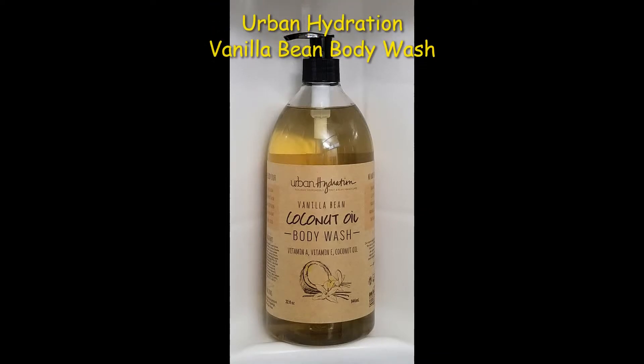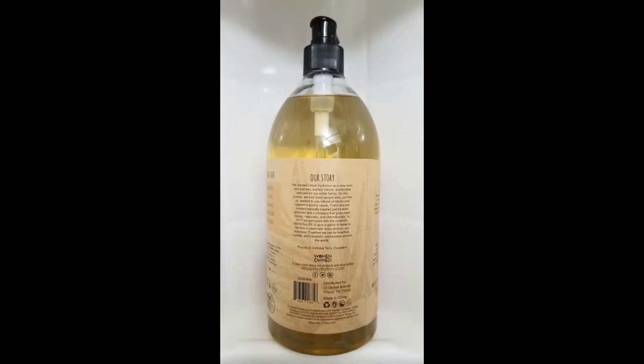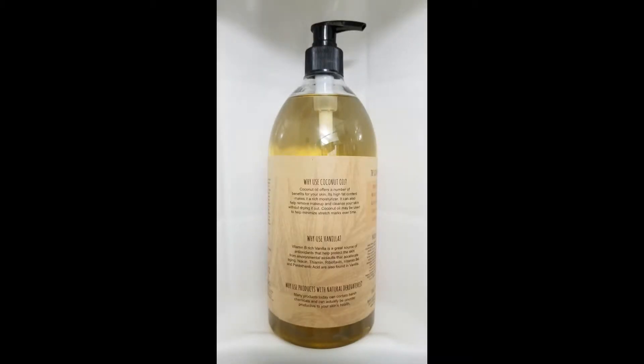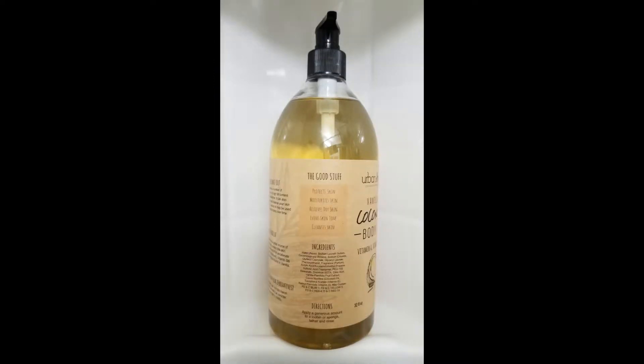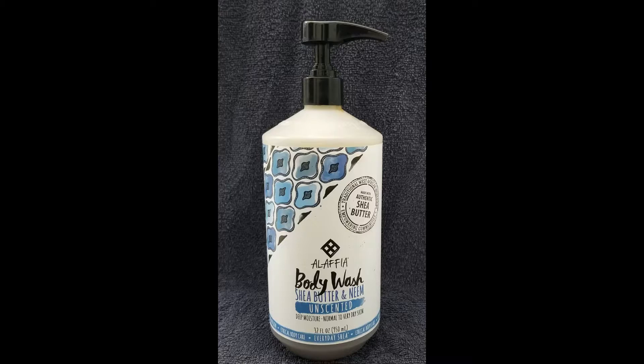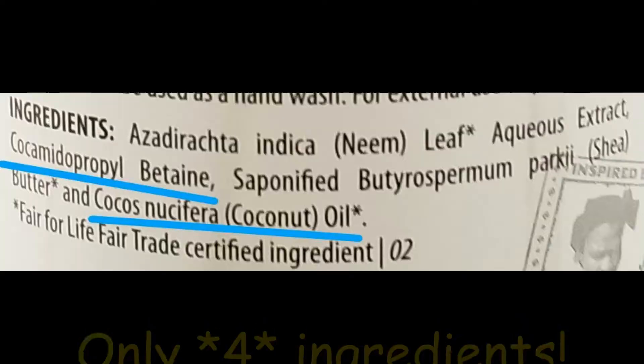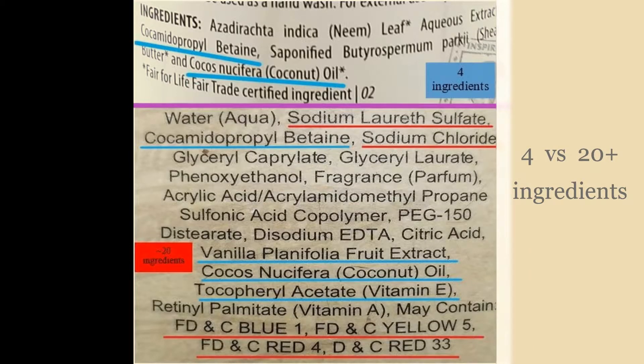For my shower gel, I have the Urban Hydration Vanilla Bean Body Wash. It does smell like vanilla bean and gives you great lather — a little bit definitely goes a long way, especially if you use a shower sponge. But there are a lot of ingredients in this product. The red ones are not so good and the blue ones are okay. If you remember the Alaffia body wash from a few months ago, that one only had four ingredients, compared to the Urban Hydration which has over 20. So if I had to choose which one to use again, it would probably be the Alaffia.